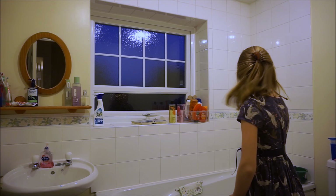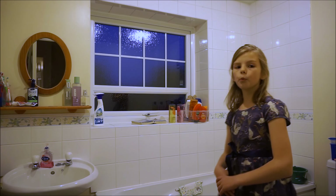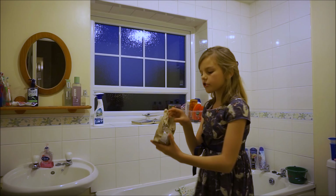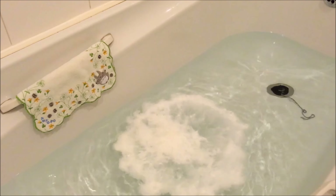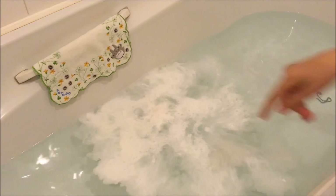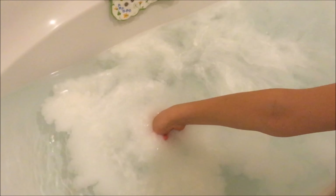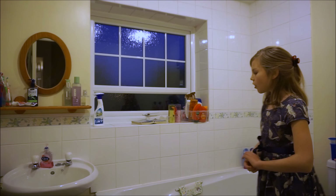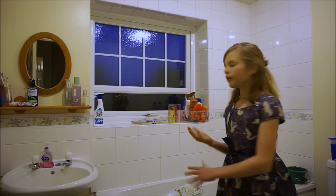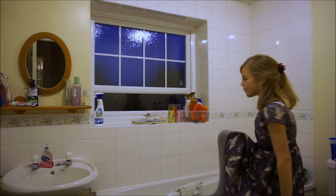After you've run your water you can put some bubble bath in. After you've dropped it in, then you can wash your body using body wash like this.